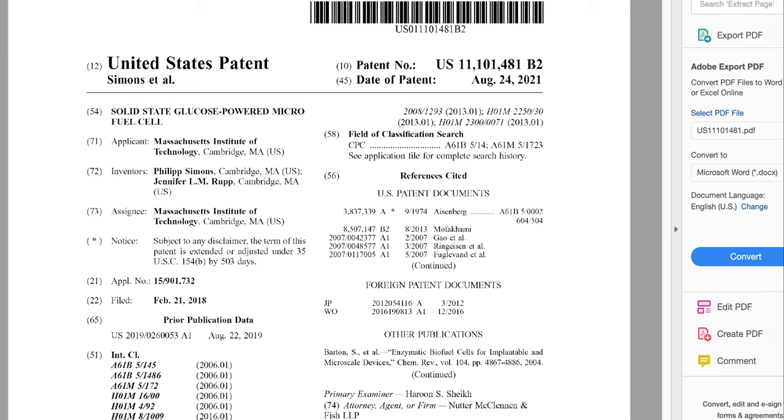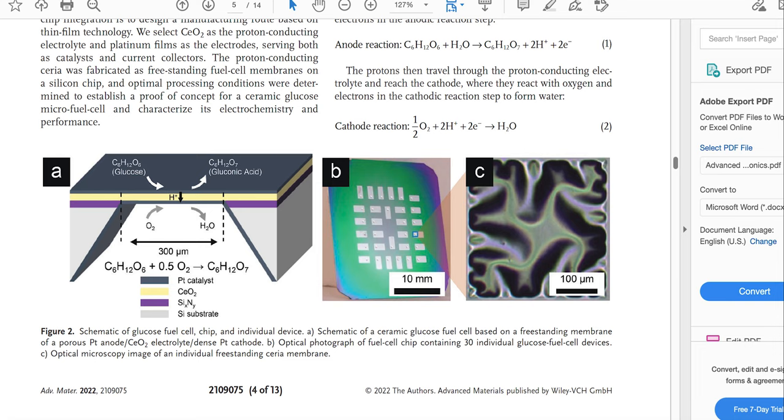Second, the power components. A bit later, in 2018, the Massachusetts Institute of Technology filed for a patent entitled solid-state glucose-powered micro-fuel cell. The design of this ceramic-based glucose-fuel cell consists of a proton conducting electrolyte.